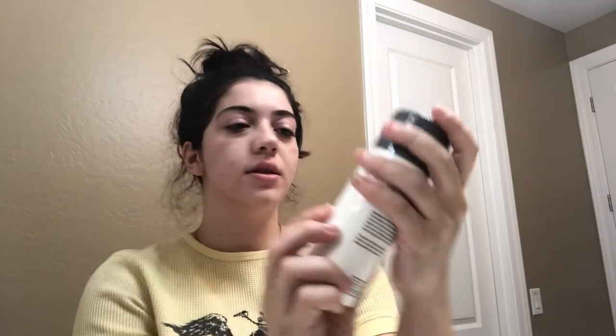Right here I'm taking the daily microfoliant. It's good for all skin types and you can use this every single day, even twice a day if you wanted. The molecules and the little beads in there are so small that they will not abrade your skin and will not make you feel red or itchy or anything like that. It also brightens the skin tone.